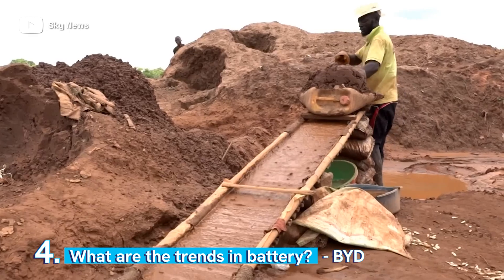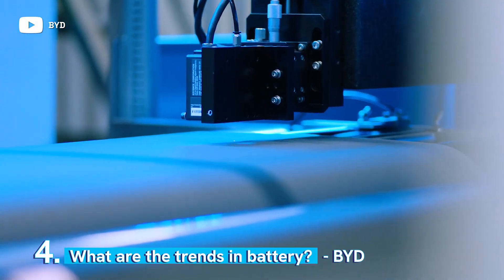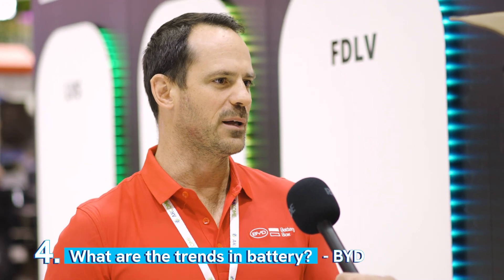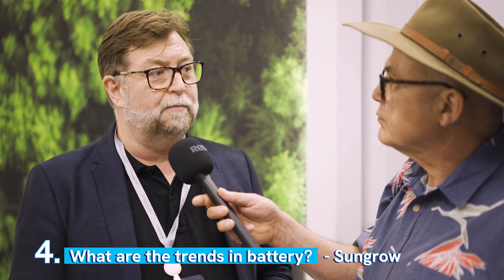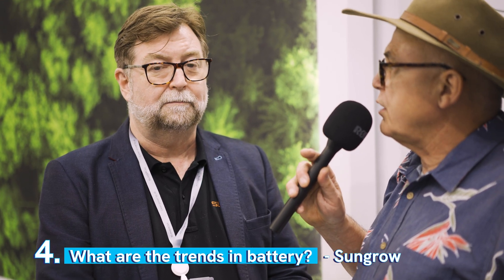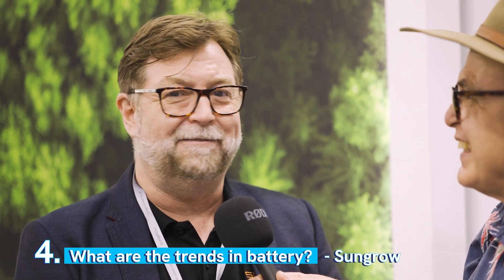We've heard a lot about cobalt mining and the humanitarian effects of that, so BYD have actively taken measures to make sure that their manufacturing facilities are now cobalt free — that's been a huge thing for BYD. We're creating products for sustainability, so we need to make sure it's not only environmentally friendly but also friendly on the people that use them and manufacture them. On the residential side, the trend would be whole home backup. With our hybrid systems, you can actually backup your entire house from the battery. If you have a blackout in your area, you can invite all your neighbours over and still have lights and a drink — especially during the World Cup, you don't want the TV going off.